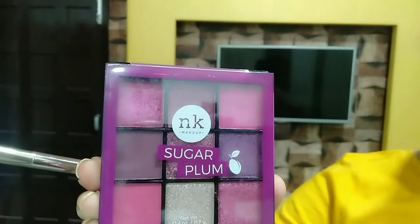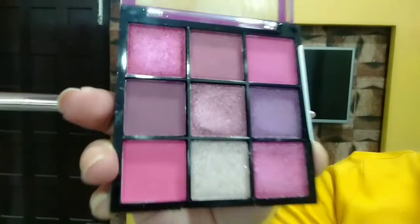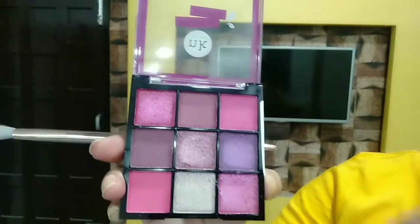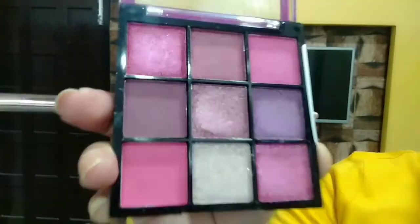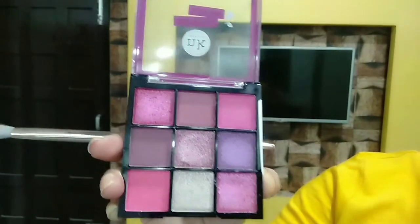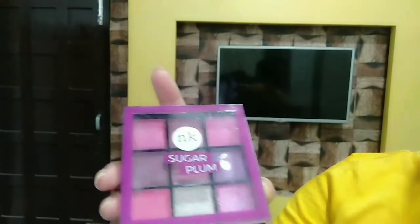We will talk about the product, the quality, the price, and everything. Here is the Nicka K palette — I have picked the Sugar Plum variant. This one gives you 9 pans, which includes 5 attractive shimmer shades and the rest are matte shades. This palette is very good compared to Huda's palette, so I have purchased this one.